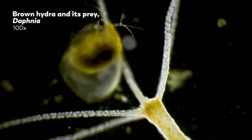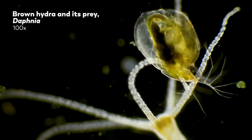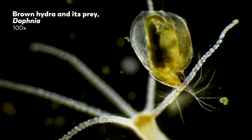There, the Hydra waits for food, with its tentacles stretching up to three times the length of its body, in search for prey like crustaceans, insects, and even small fish.